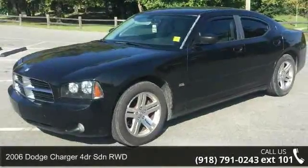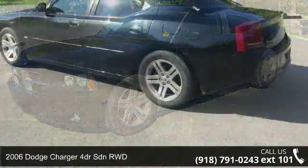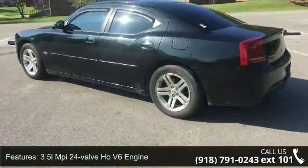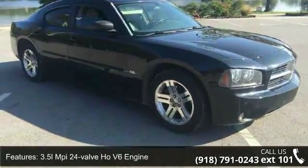Presenting the 2006 Dodge Charger. If you are looking for an automobile with great features, look no further. This vehicle comes with a reliable six-cylinder engine connected to a smooth-shifting automatic transmission.